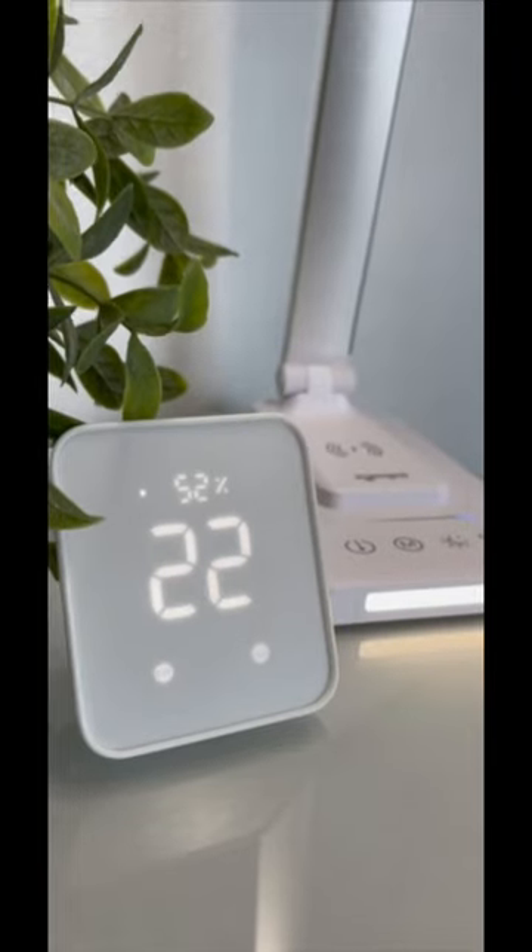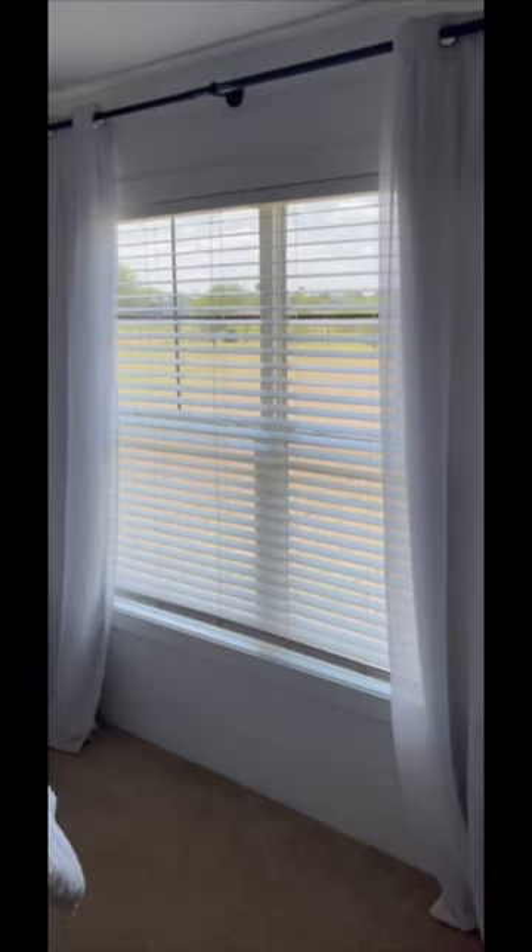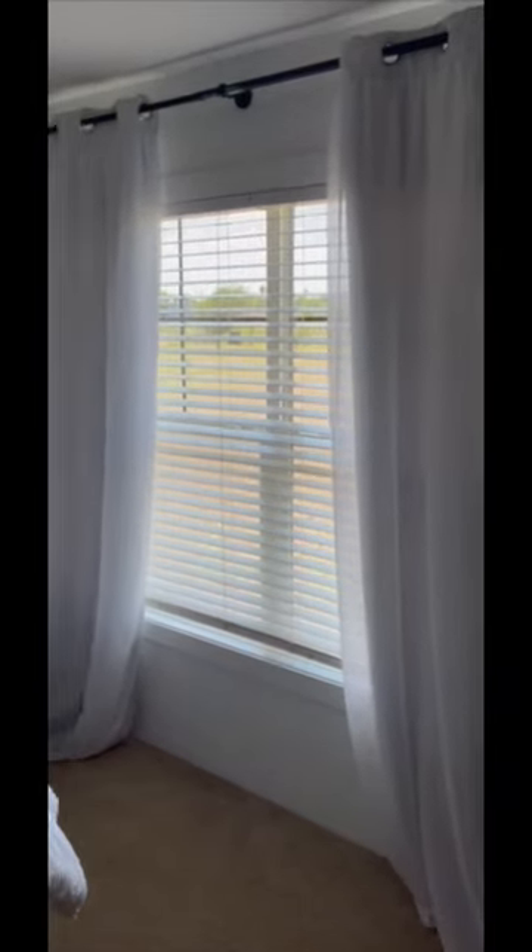You can use coupon code XMJabara10 until November 30th. If you're interested in the SwitchBot Curtain 3, hit the link in the description below.